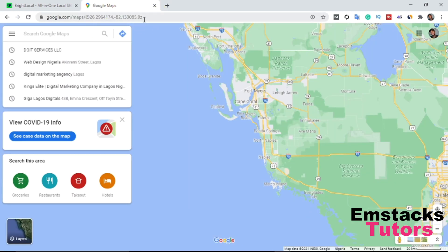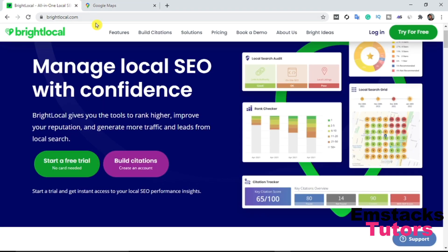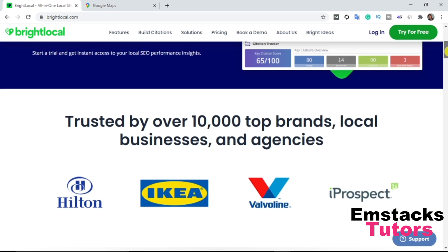If you want to rank your Google My Business page, I recommend two websites to help you utilize the power of search engine optimization when it comes to Google Map ranking. This website is called BrightLocal.com — it allows you to manage your Google My Business page and do a lot of things with it. It tells you all you need to do to make your Google My Business rank higher on Google Search. It says: 'Manage local SEO with confidence — BrightLocal gives you the tools to rank higher, improve your reputation, and generate more traffic and leads from local search.' You can start a free trial.